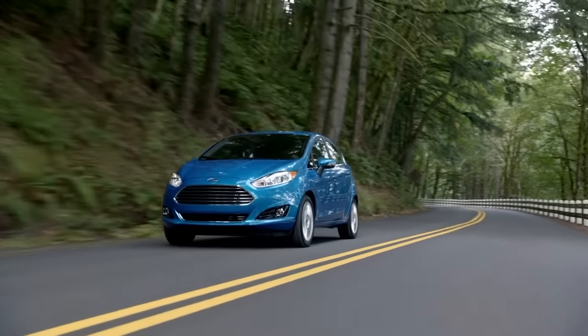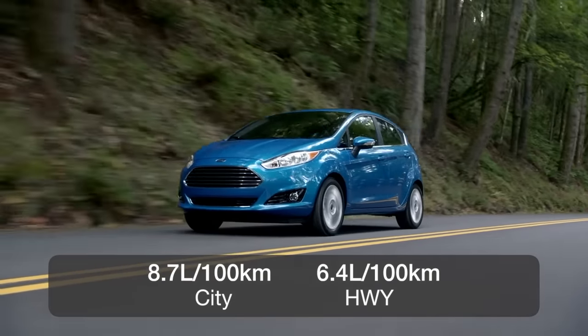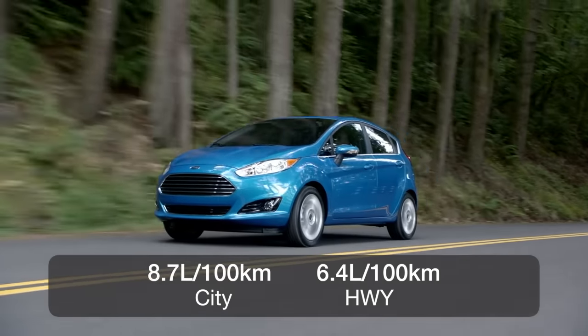The majority of buyers will choose the 1.6 liter, which is rated at 8.7 liters per hundred kilometers in the city and 6.4 on the highway.